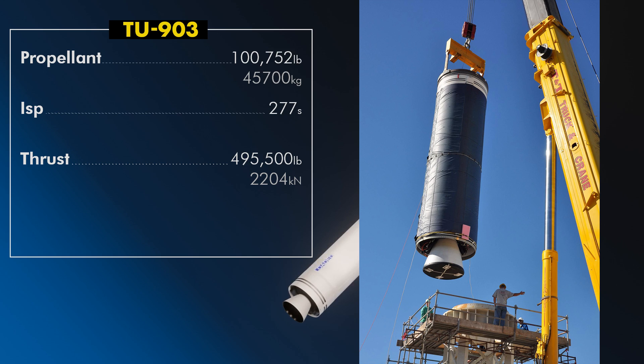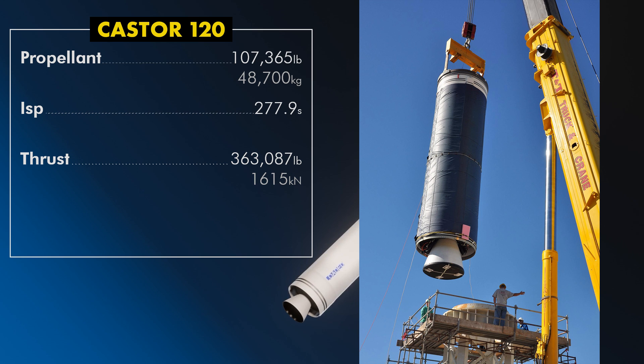TU-903 is the Peacekeeper first stage. It produces 495,000 pounds of thrust, about 2.2 meganewtons on average in vacuum, and has an average specific impulse of about 277 seconds, containing about 45.7 metric tons of solid propellant. Caster 120 is an improved version of TU-903 with average vacuum thrust of 363,000 pounds, about 1.6 meganewtons, a specific impulse of 277.9 seconds, 48.7 metric tons of propellant, and burns for about 82.5 seconds.